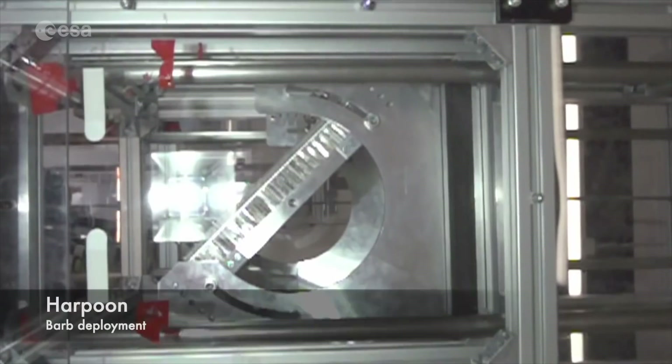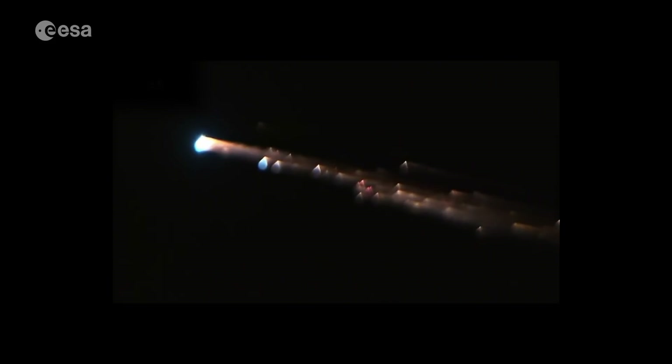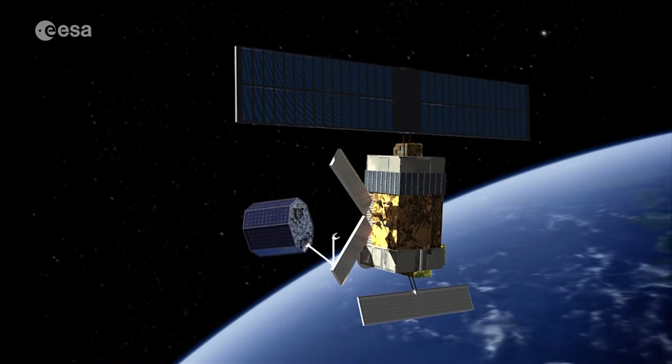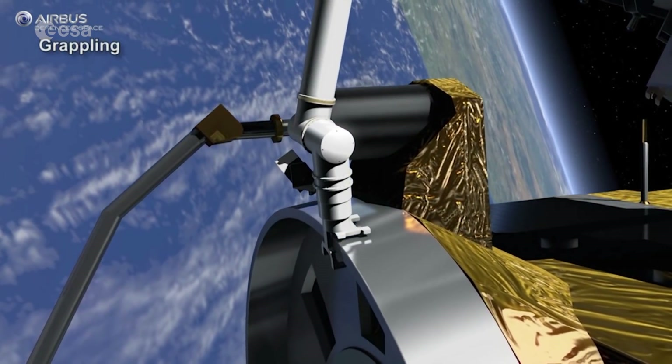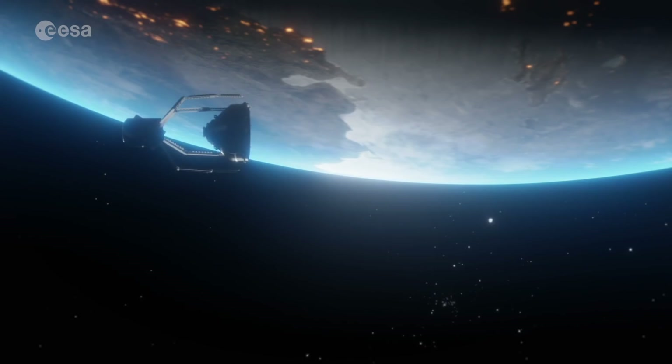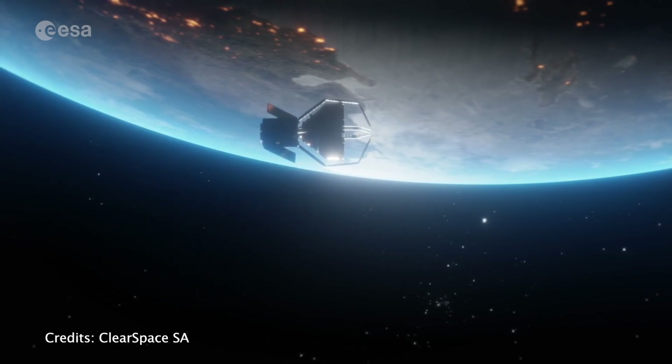Another tool we have studied is a harpoon: we shoot it against the satellite, it goes through and captures it, and then we re-enter the spacecraft the same way. Other more sophisticated tools that could also enable future in-orbit servicing include robotic arms, which go close to the target, grab it, and bring it back to Earth to burn up. We now have our first mission announced that will go and grab one of these launcher parts in space and bring it back to Earth.